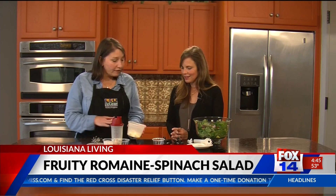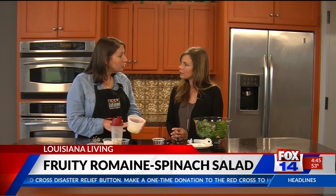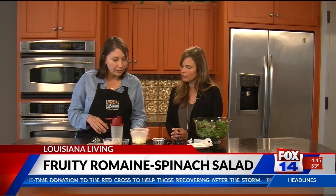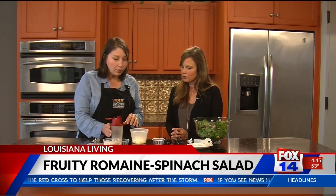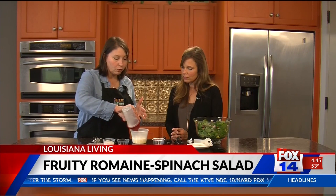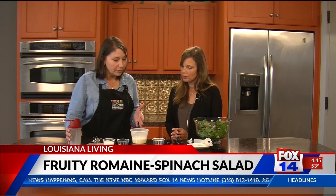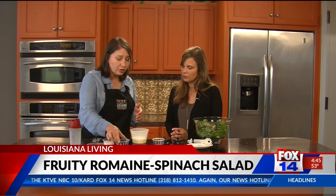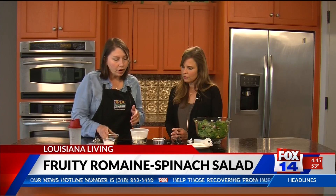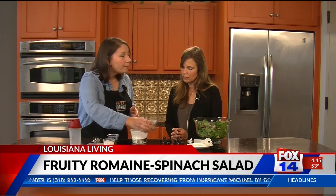For our dressing we have a half cup of mayonnaise — of course you can use a light or fat-free mayonnaise however you want to change the calories. To that we're going to add a fourth cup of milk. Again you can use skim milk or 1% milk to reduce the fat and calories. Then we're going to add two tablespoons of balsamic vinaigrette to give it a really good flavor.